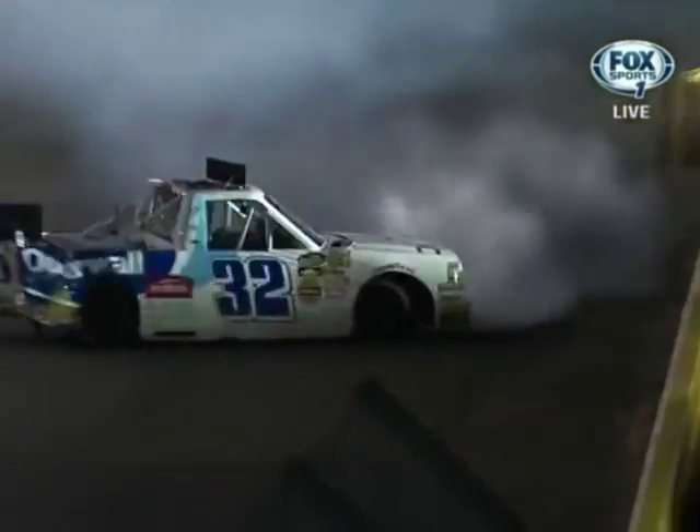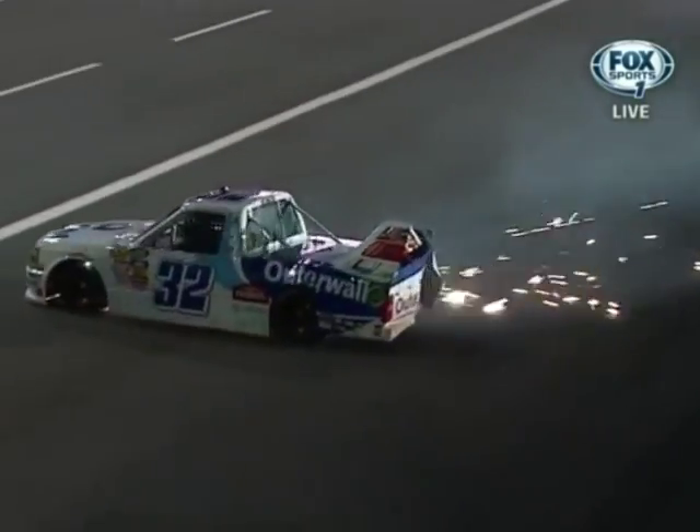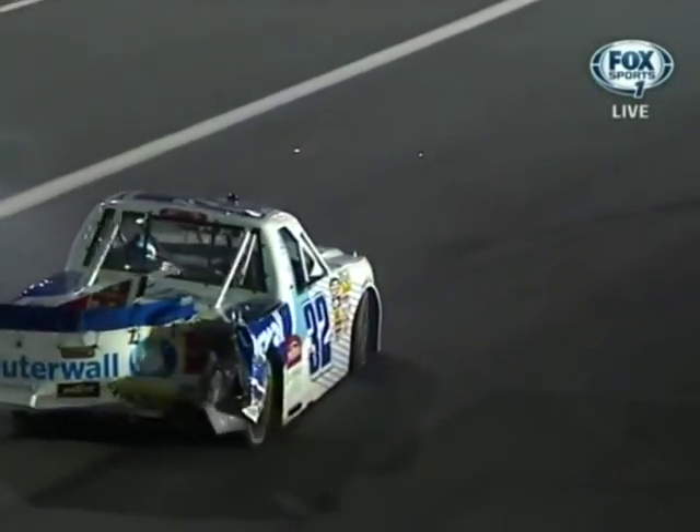Take a look at the 32 as it slides to the inside and hits the wall at a bad angle here, too. Fortunately, that's a piece of safer barrier, though. That could have been a whole lot worse.